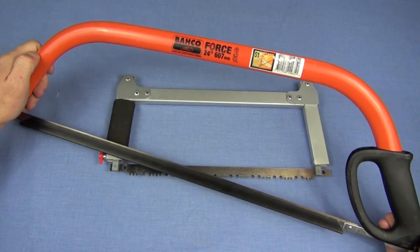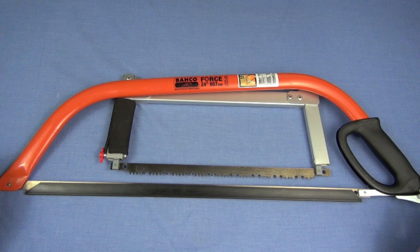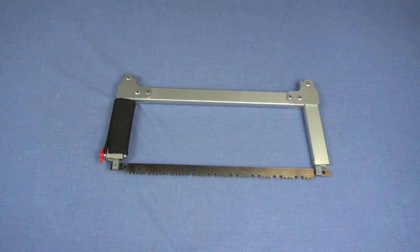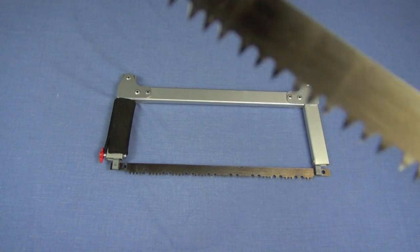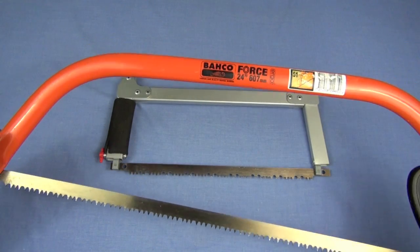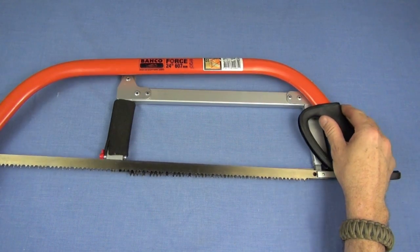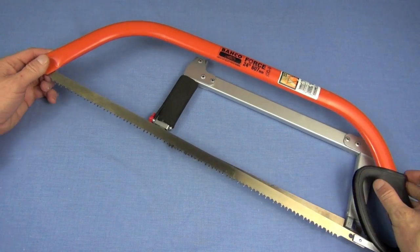The Bako Force saws. If size matters, say no more. It dominates the Sawvivor in its length of cut. I'm going to take this blade guard off so you can take a look at the blade — very similar to the Sawvivor. It is heat treated. This one is a 24-inch Bako Force. Look how much more cutting capability you have versus what is still an outstanding backpacking saw, the Sawvivor.